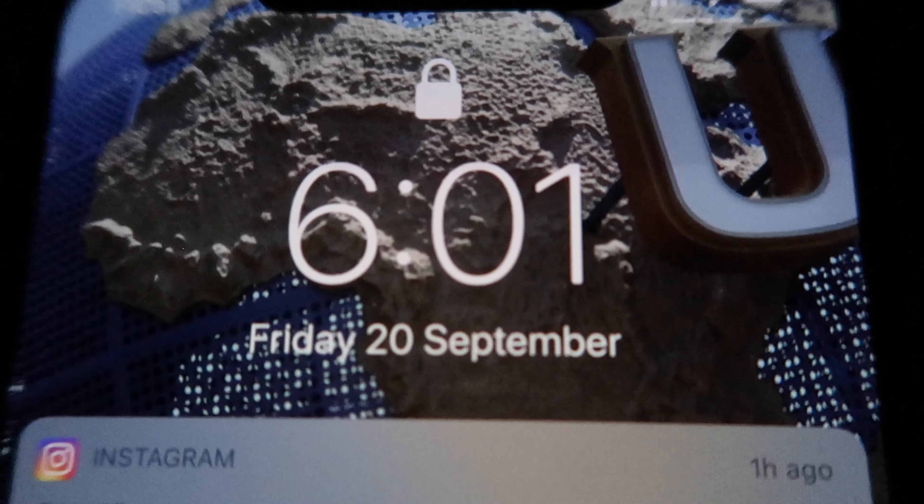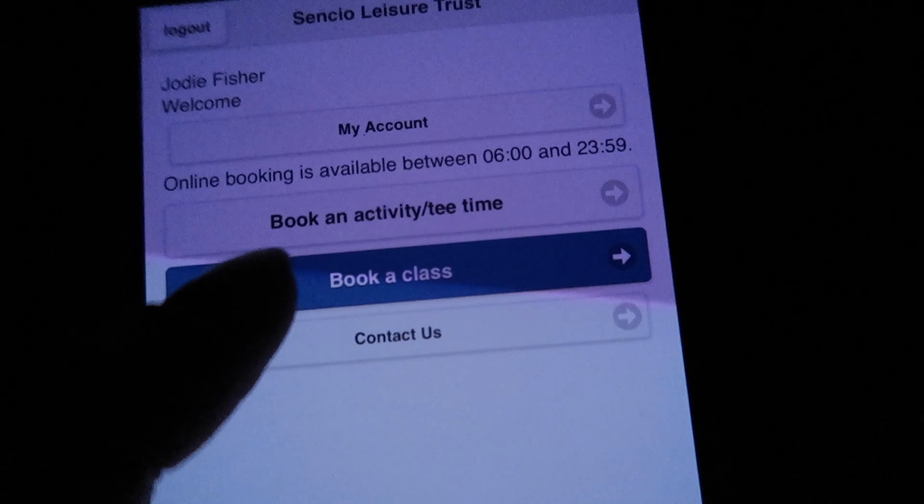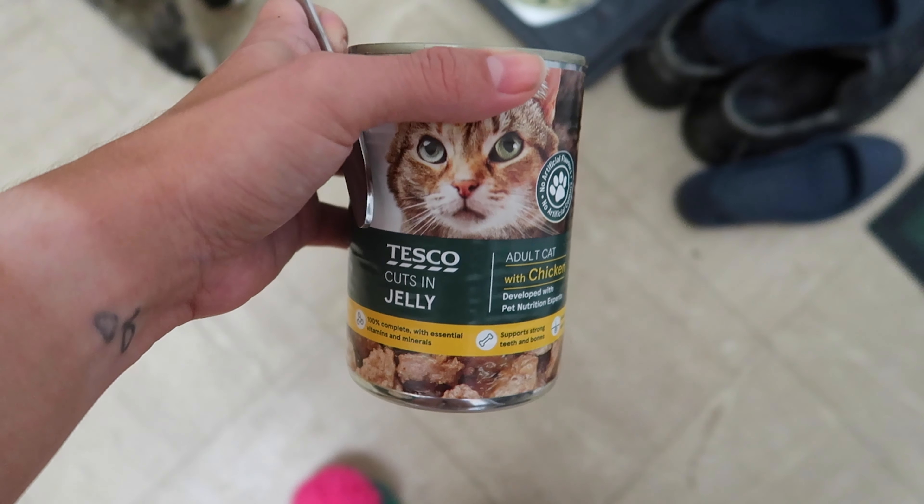My school morning routine starts with waking up at six o'clock. I book myself a gym activity, and Jake always wakes me up with a little meow. First things first, I always go to the toilet, then I head downstairs to feed the cats, otherwise they do not leave me alone in the morning.